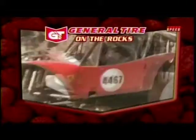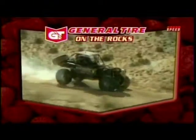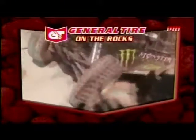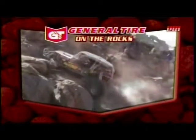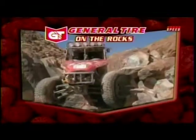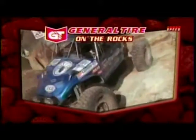Here's a look from General Tire on the Rock at the action at the King of the Hammers. Before we ever got here, when we were doing our studying and so forth, in a million years I would have never guessed the reason that one area was called Spooner's Canyon. Leave it to Rob.